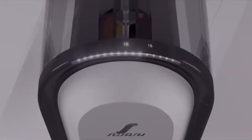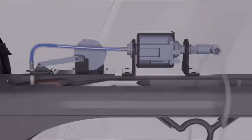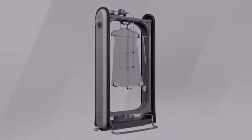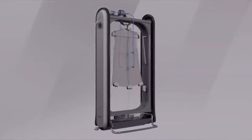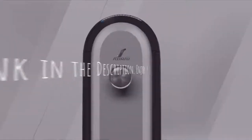Designed to fit almost anywhere, like a bedroom or closet, installing this wash system is as simple as plugging it into a standard wall outlet and turning it on. There is no water, plumbing, pipes, vents, special hookups, or professional installation assistance needed to install the system.